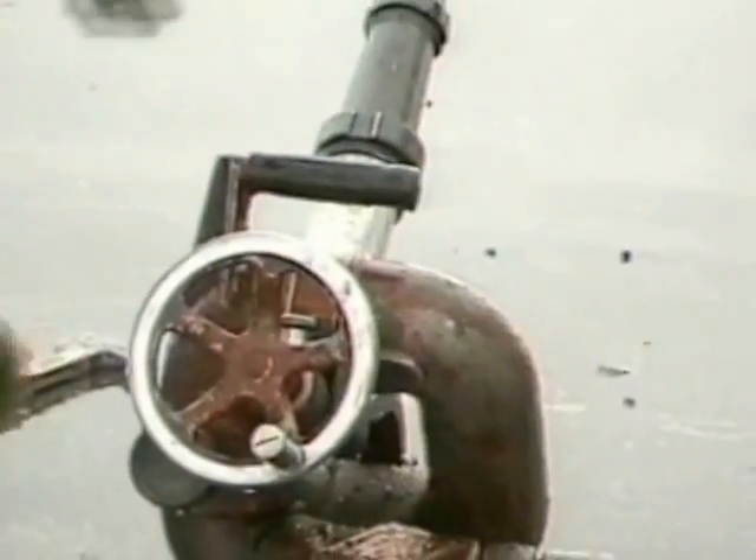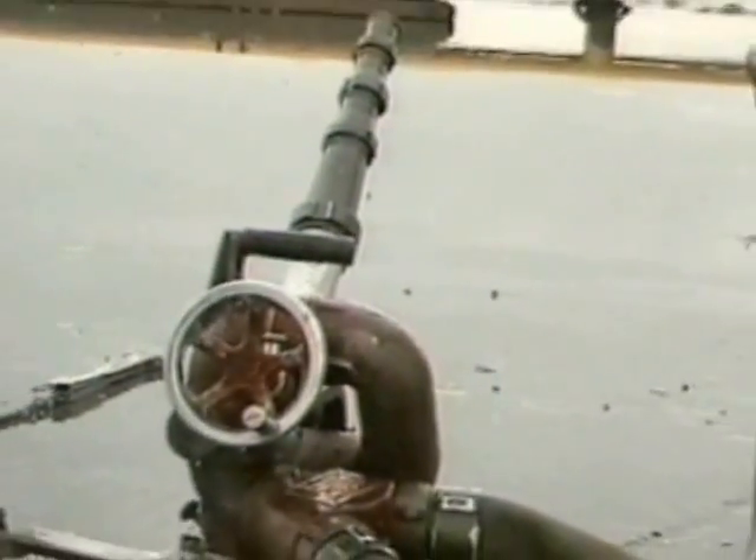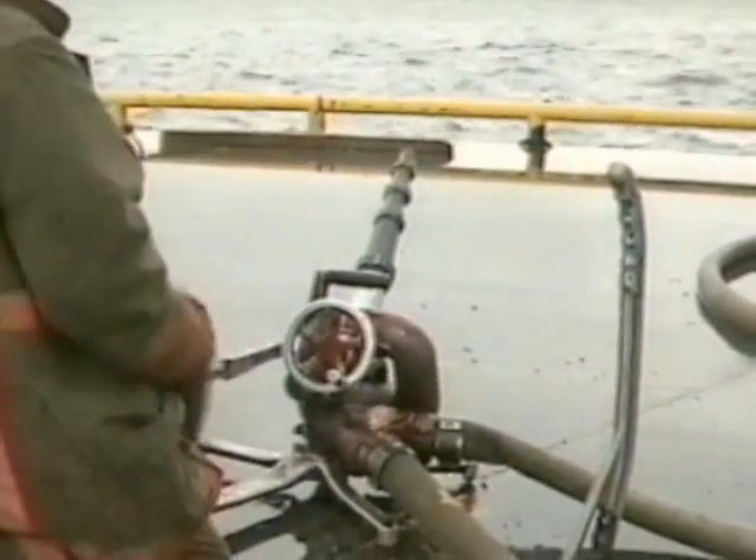This is called a monitor. A monitor helps the firefighters shoot the water farther to put out a big fire.